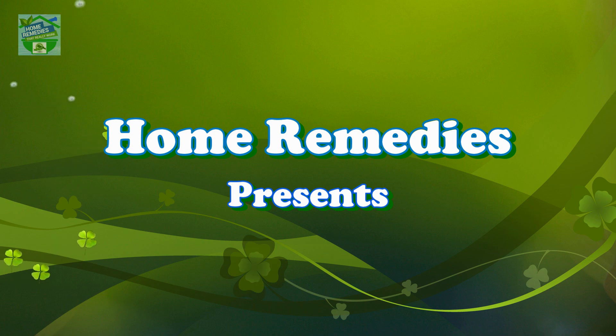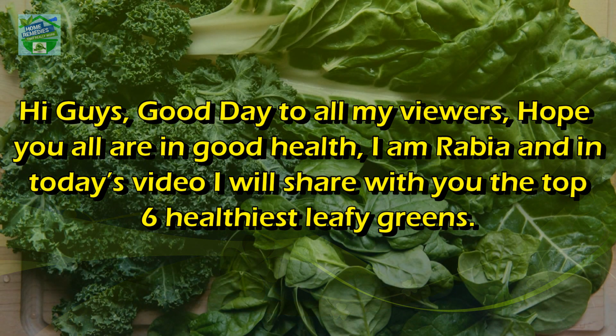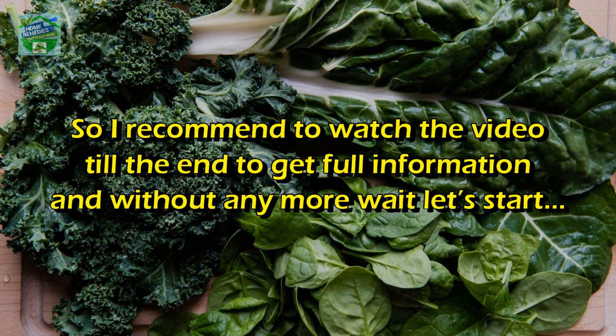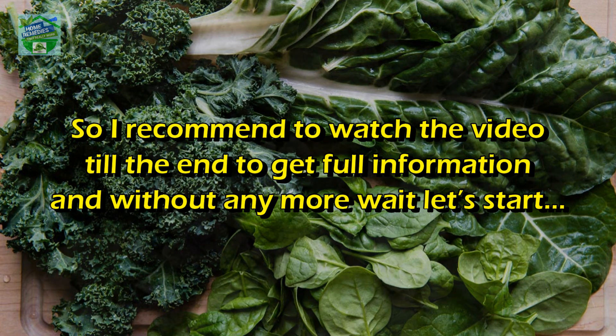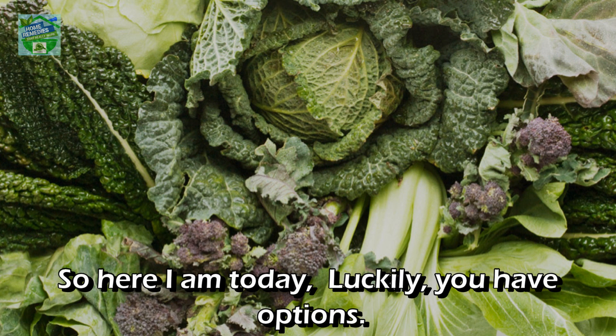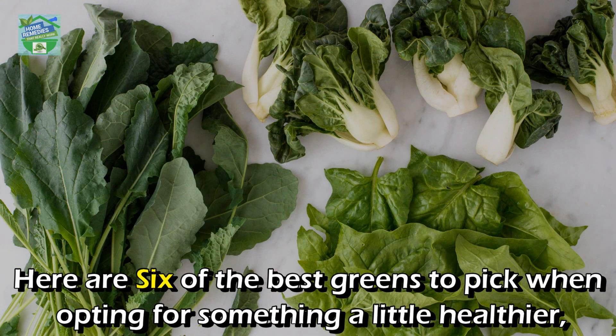Home Remedies presents: Top 6 Leafy Greens That Are Healthiest. Hi guys, good day to all my viewers, hope you all are in good health. I'm Rabia, and in today's video I will share with you the top 6 healthiest leafy greens. Without any further delay, let's start. Many of you have always wondered which are the healthiest leafy greens — here are six of the best greens to pick when opting for something healthier.